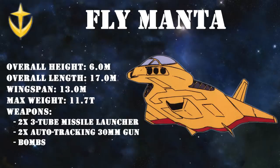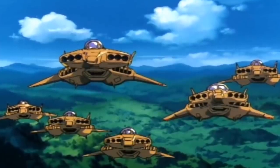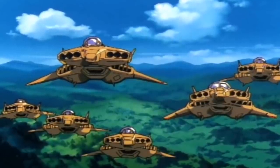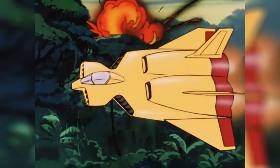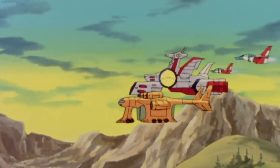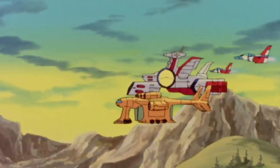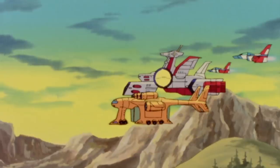Other than being the apex predator of the skies, this thing even packed enough punch to shoot down Zakus. Just like the Type 61s, they would be seen on all of the battlefields on Earth and ensured that no matter how bad things were on the ground, the Federation would always maintain air superiority. In fact, their control of the skies was so blatant that they could relatively easily supply the White Base, even when it was deep within Zeon-controlled territory.